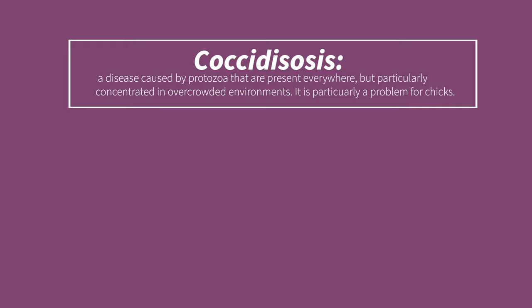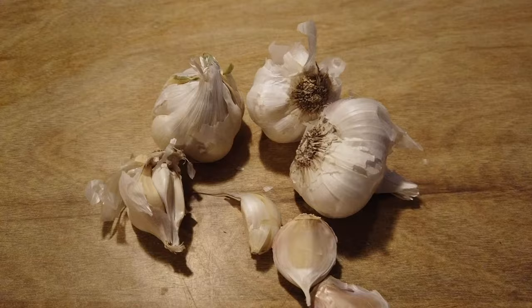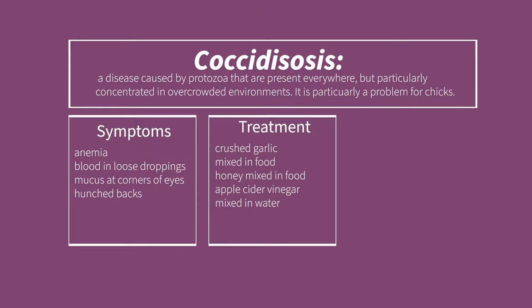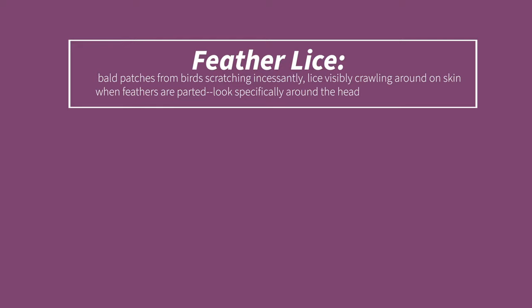Coccidiosis is a disease caused by protozoa that are present everywhere but particularly concentrated in overcrowded environments. It's usually a problem for chicks. Symptoms are anemia, blood in loose droppings, mucus at the corners of the eyes, and hunched backs. For internal treatment, crushed garlic, honey mixed in food, and apple cider vinegar in the water can help. Prevention includes raising chicks under a mother hen, not overcrowding, keeping brooding areas cleaned daily, and not letting chicks drink dirty water.